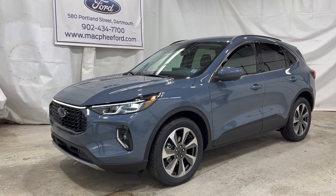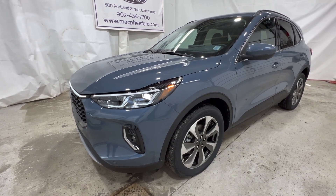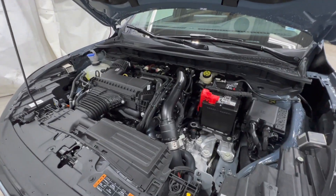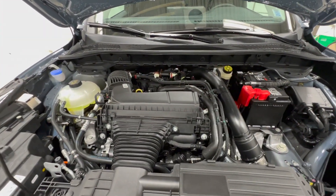This is the new 2023 Ford Escape. This particular Escape is a Platinum model, which is one of the highest trim levels, and it's finished in Vapor Blue. Powering this Escape is the 2.0-liter EcoBoost engine which makes around 250 horsepower.